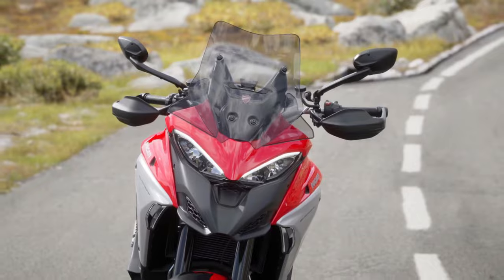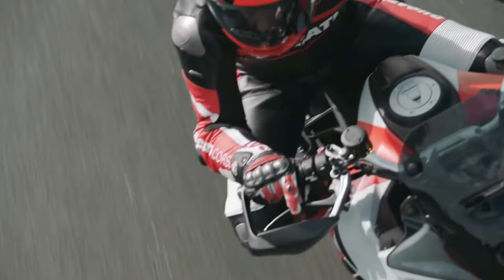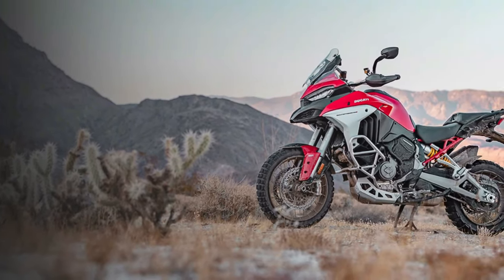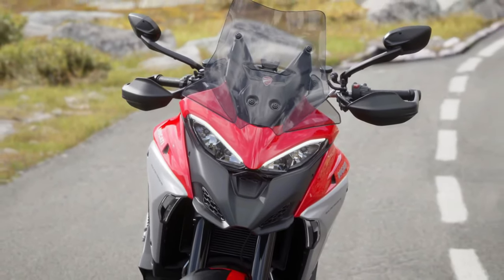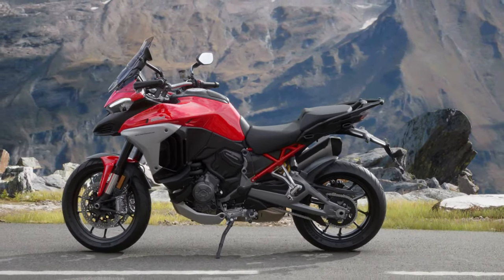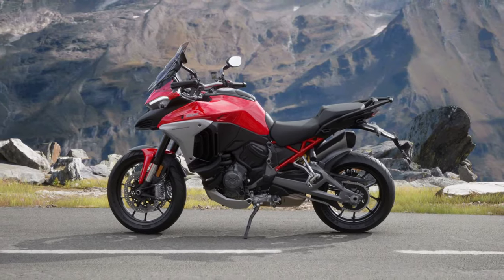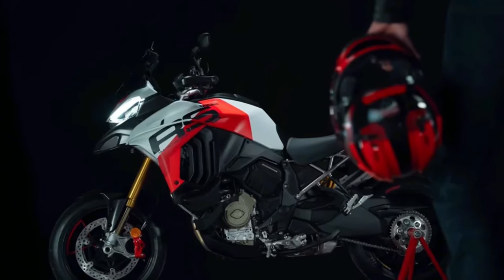Whether you're embarking on a long-distance journey or tackling off-road trails, the Multistrada V4 aims to deliver an unparalleled riding experience. The 2025 Multistrada V4 boasts an aggressive yet refined design — Ducati has embraced a modern, angular aesthetic that enhances aerodynamics. The updated bodywork includes sharper lines and a more streamlined profile, contributing to improved wind protection and stability at high speeds. The LED headlamps are now more pronounced, adding to the bike's commanding presence.